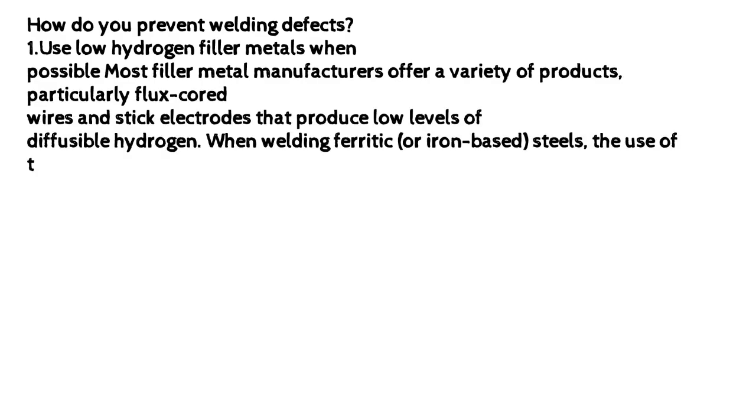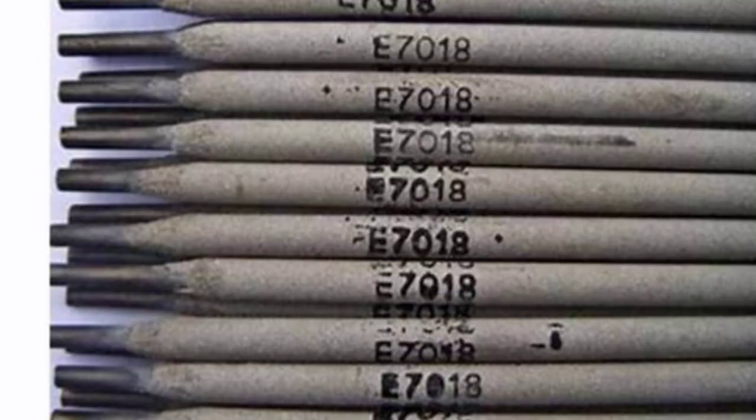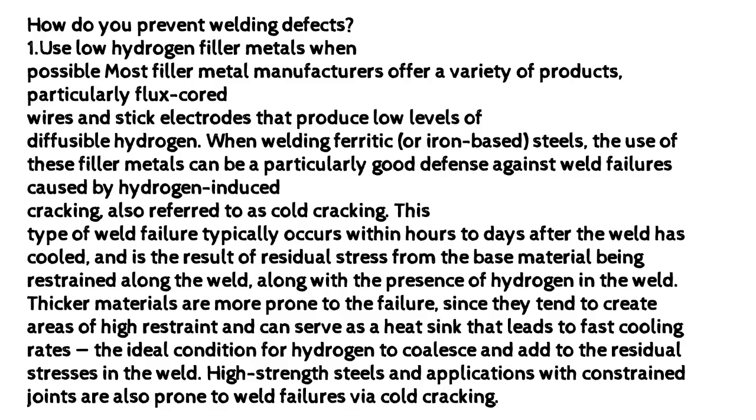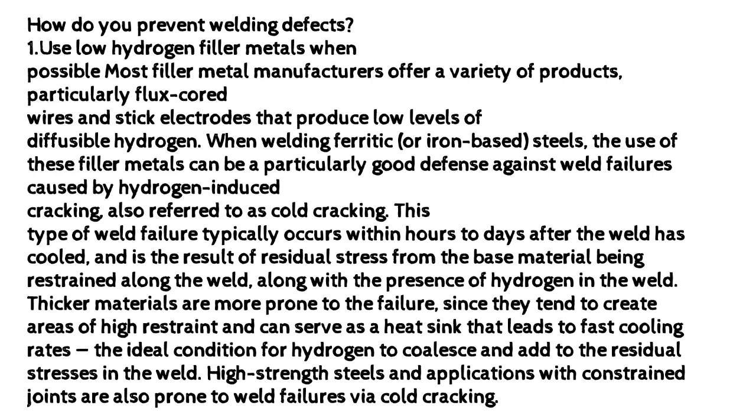How do you prevent welding defects? Use low hydrogen filler metals when possible. Most filler metal manufacturers offer a variety of products, particularly flux core wires and stick electrodes that produce low levels of diffusible hydrogen. When welding ferritic or iron-based steels, the use of these filler metals can be a particularly good defense against weld failures caused by hydrogen-induced cracking, also referred to as cold cracking.